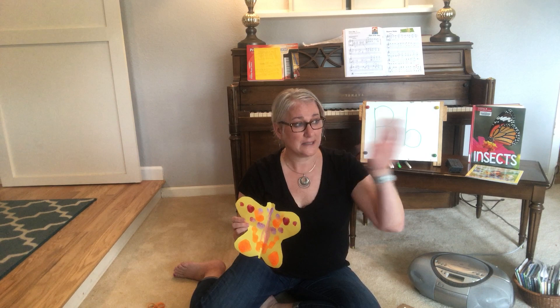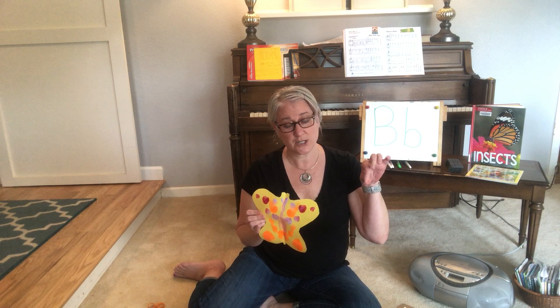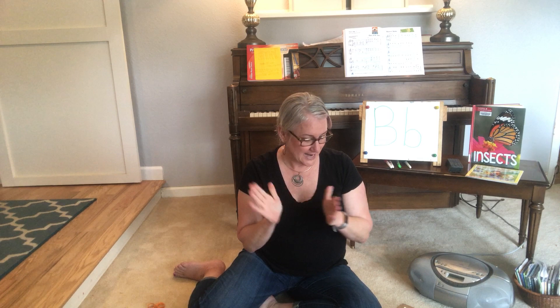Our neighborhood is doing kind of treasure hunts. We did shamrocks and today is supposed to be flowers. My good friend who also teaches preschool had an idea of putting words in the window, and then that'll keep the kiddos interested — they make a list of the words they find and maybe go home and make sentences. I think that would be a really cool idea. All right, I think that's it for today.